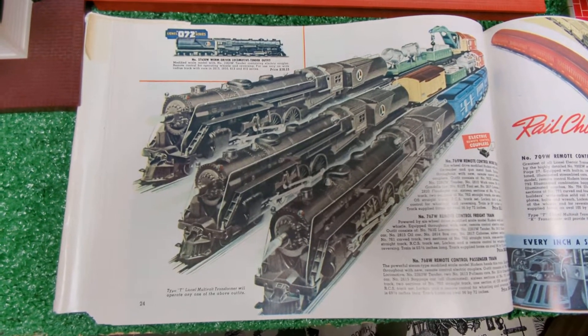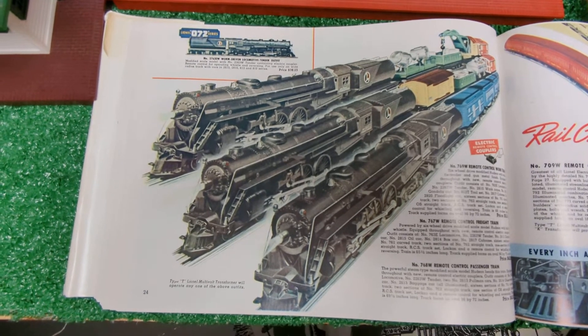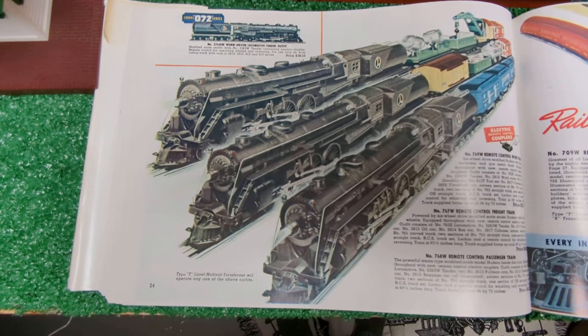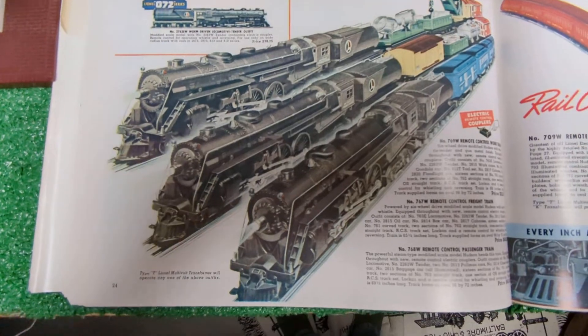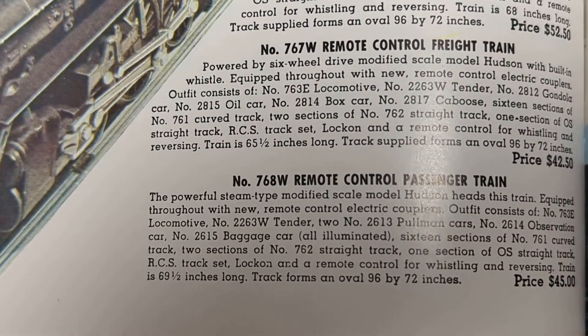Here's the 1938 catalog depicting the set. You can see it's got the 763 Hudson in gunmetal gray, the oil type tender, and four of the Baby Blue Comet cars. In 1938 this set went for $45.